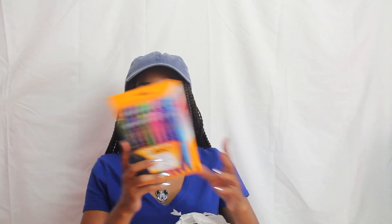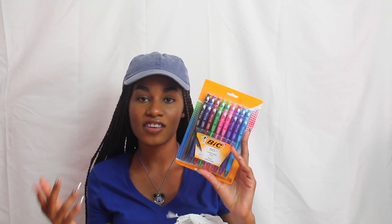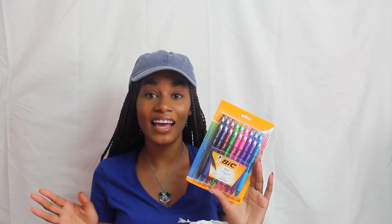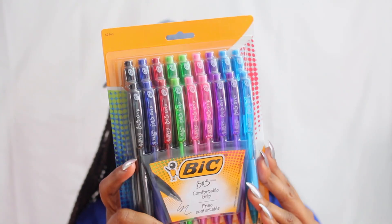Another item I got are these big pens, which were actually a splurge — they're not necessary. I got the colorful pack this year because it comes with black, blue, red, green, pink, and purple, which is perfect for highlighting certain things in my notes. Another tip: hold on to your previous pens and stuff like that — save them and reuse them every semester until you can't use them anymore.